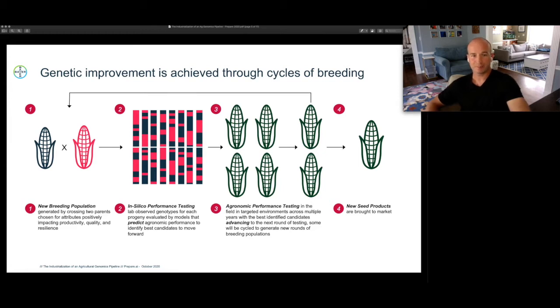Towards the end of that pipeline, some of those candidates will cycle back and become parents in new breeding populations, perpetuating the cycle. A small number will eventually advance to the open market where they become new seed products sold to growers worldwide, and the cycle repeats itself over and over again.